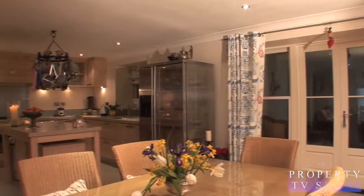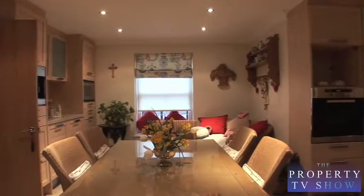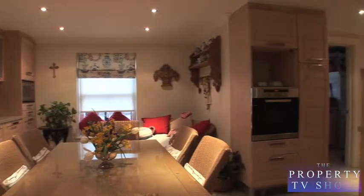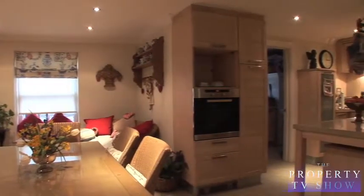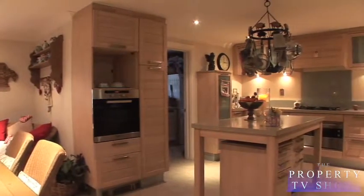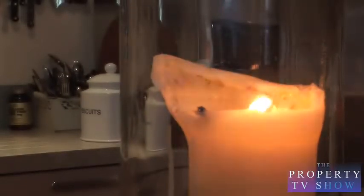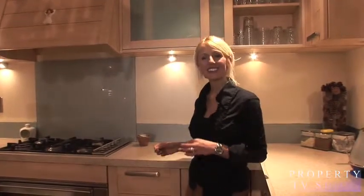The spacious 24 by 18 foot kitchen with a freestanding preparation table is finished to the highest standard with the latest in Smeg and Miele accessories. This light and spacious kitchen is finished with granite worktops and Italian designer units.